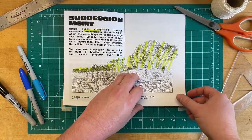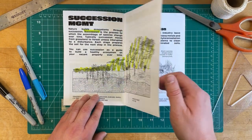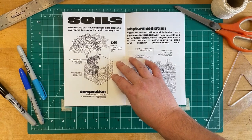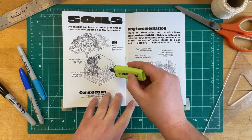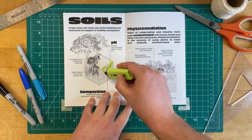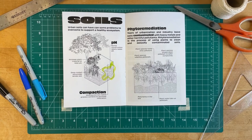We can use succession as a guide to build healthy ecosystems on vacant property over time. One of the biggest processes performed by succession is preparing the soil. Soils play a huge role in the health of an ecosystem, and urban soils can have some problems to overcome. Buried construction materials like concrete and cement leach over time and raise the pH of the soil — an issue because many plants struggle to grow in high pH soils.